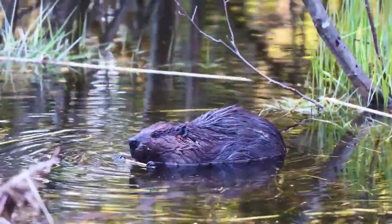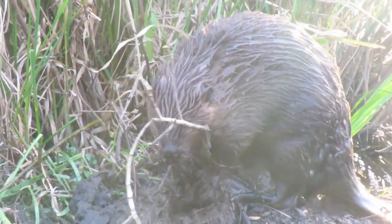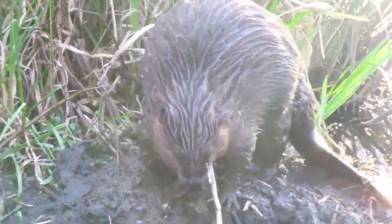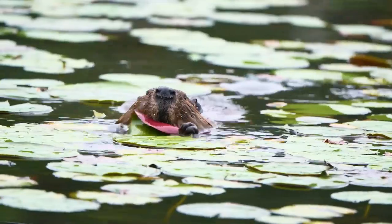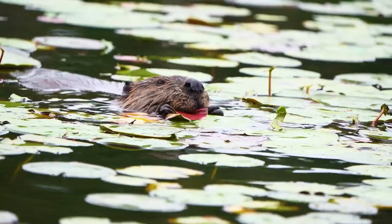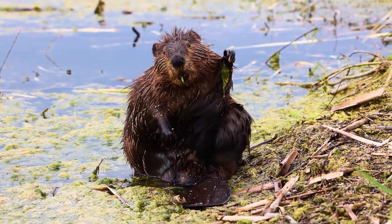Beavers are very neat and clean animals. They never litter their burrows and huts with the remains of food or other wastes of their vital activity. If the level of a body of water begins to change downward or is initially low, beaver families build dams, which raise and maintain the water level so that it does not fall below the entrances to their holes.